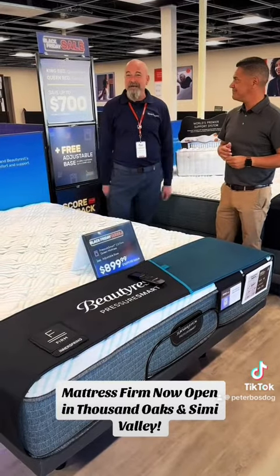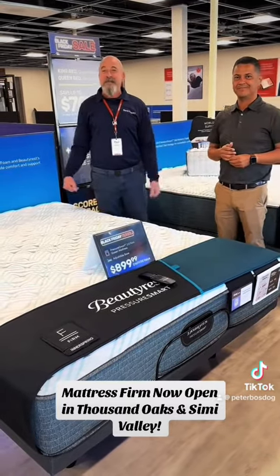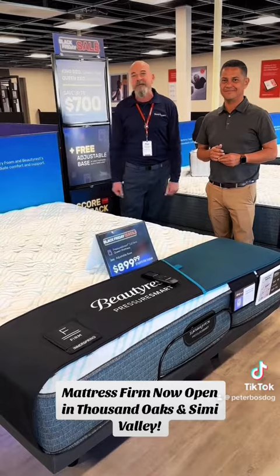That sounds like the answer to get a great night's sleep. Come out and see us in the Jantz Marketplace in Thousand Oaks and take advantage of the biggest sale of the year.